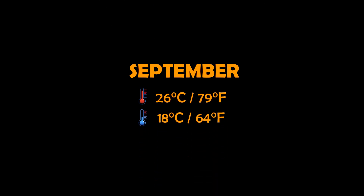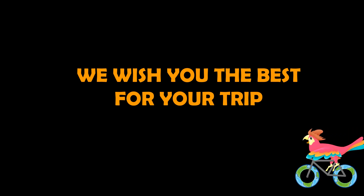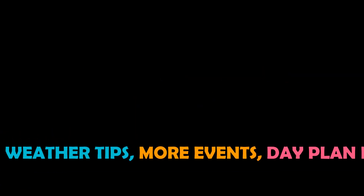The most popular travel time in Townsville is September, with temperatures ranging from 18 to 26 degrees Celsius. Check the video description below for weather tips, more events, and links to rewatch the day plan.